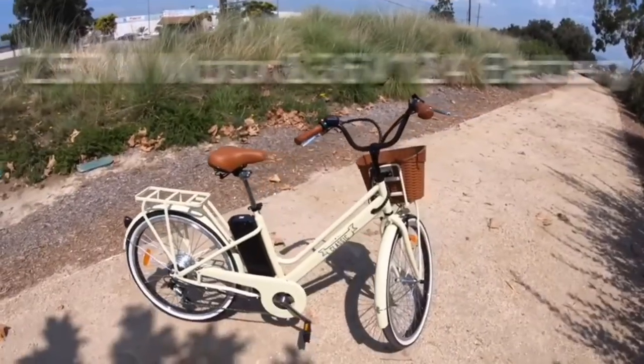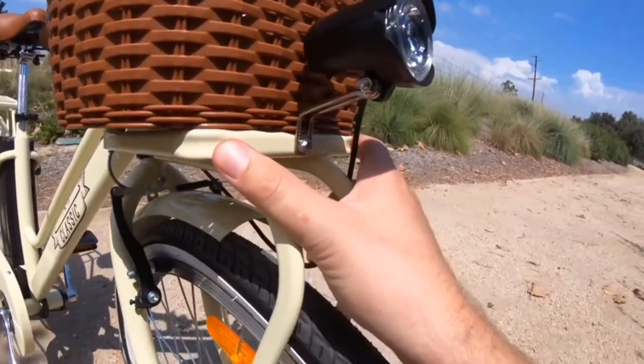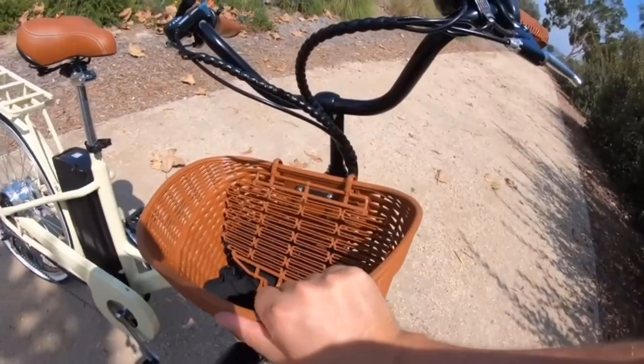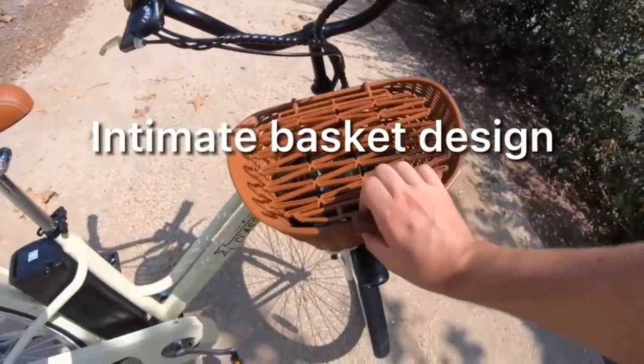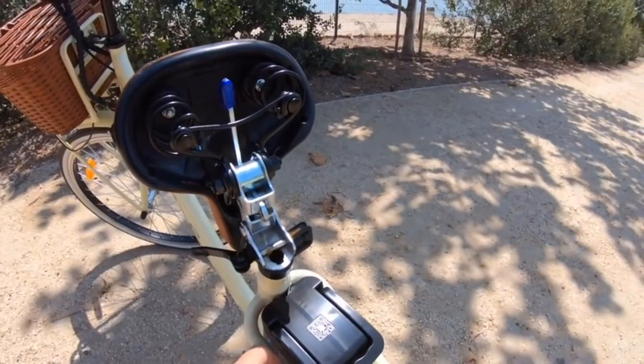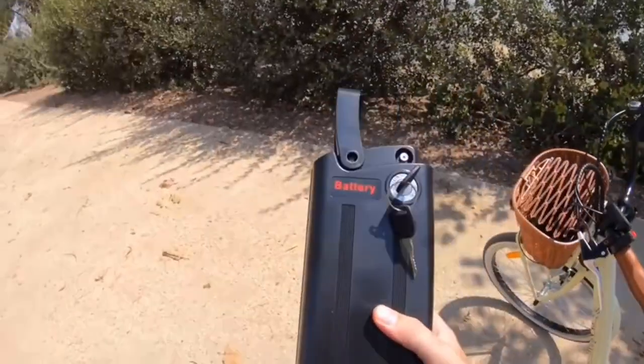Product 5: NACTO 20 e-bike for adults, 250W/350W city electric bike, 6-speed gear, 36V 10Ah removable waterproof lithium battery, e-bike for female and male riders, with a 1-year warranty and professional after-sales service.